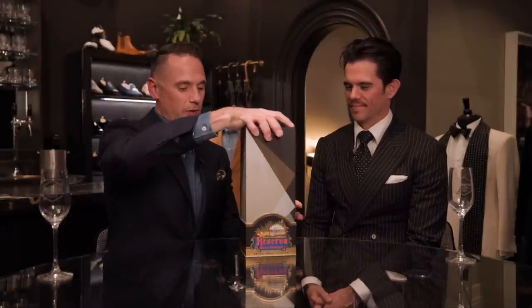I brought a very special tequila — this is by Jose Cuervo, their Reserva de la Familia. We're very thankful to Jose Cuervo for sponsoring this video.